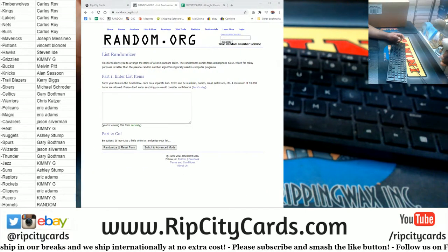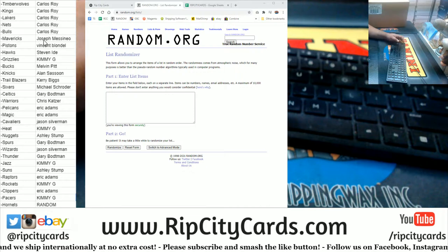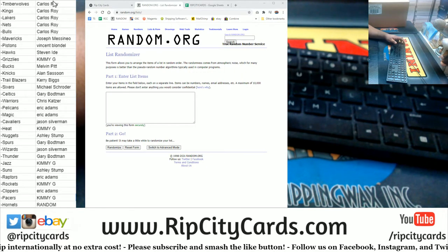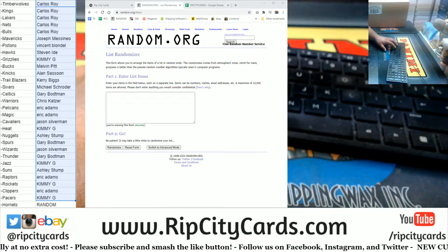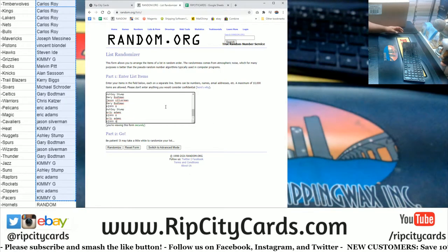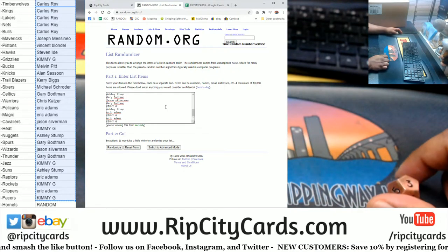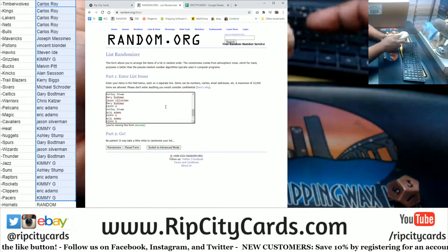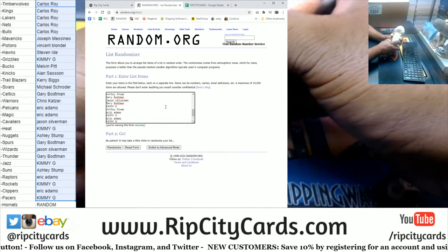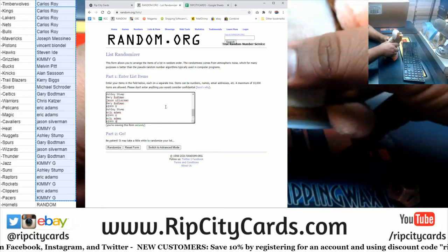So let's grab the names, paste them in the randomizer. Roll the die — we're gonna go three times in the randomizer. Top name gets the Hornets. Good luck everybody.